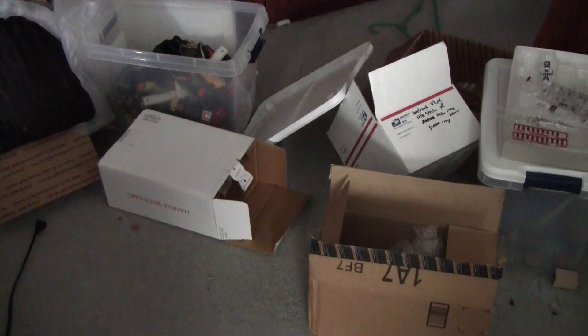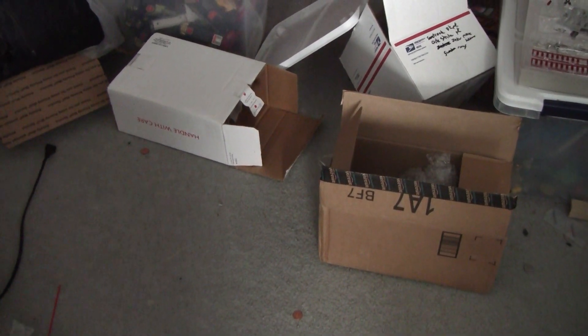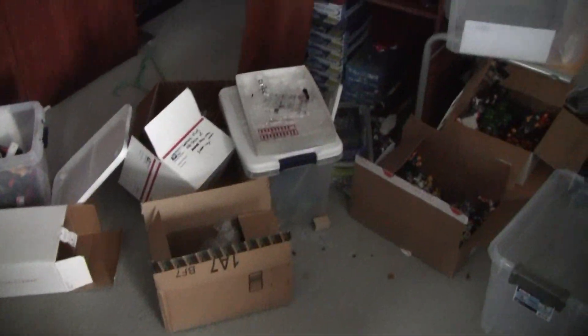Hello everybody, welcome to another video. Just going to give you guys a room tour on what's happening. I am packing up a lot of stuff — Gundams, Power Rangers and whatnot, or reorganizing everything.